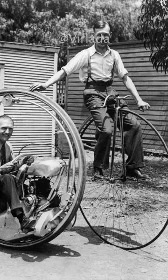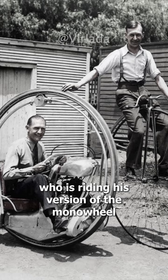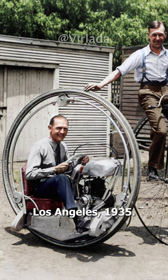A man on a penny-farthing bicycle, pictured alongside Walter Nielsen, who is riding his version of the monowheel, the Nielsen monowheel. Los Angeles, 1935.